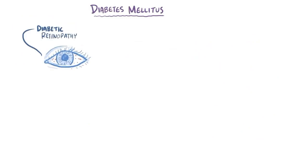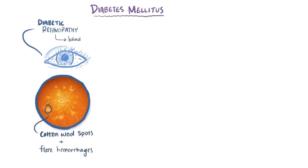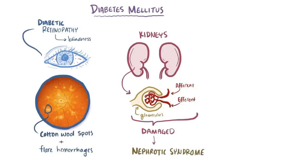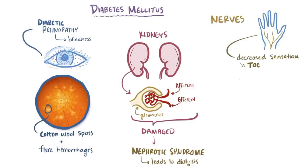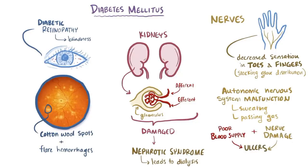In the eyes, diabetes can lead to retinopathy, and evidence can be seen on a fundoscopic exam showing cotton wool spots or flame hemorrhages, and can eventually cause blindness. In the kidneys, the afferent and efferent arterioles as well as the glomerulus itself can get damaged, leading to a nephrotic syndrome that slowly diminishes the kidneys' ability to filter blood over time, and can ultimately lead to dialysis. Diabetes can also affect nerve function, causing symptoms like decreased sensation in the toes and fingers — sometimes called the stocking-glove distribution — and the autonomic nervous system can malfunction, affecting everything from sweating to passing gas. Both poor blood supply and nerve damage can lead to ulcers, typically on the feet, that don't heal quickly and can get severe enough to require amputation.